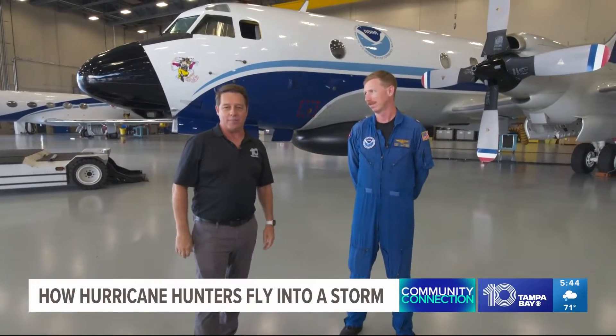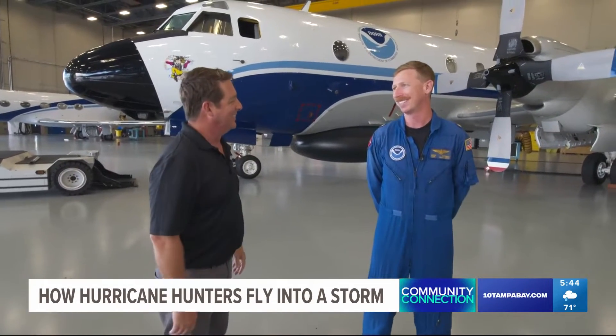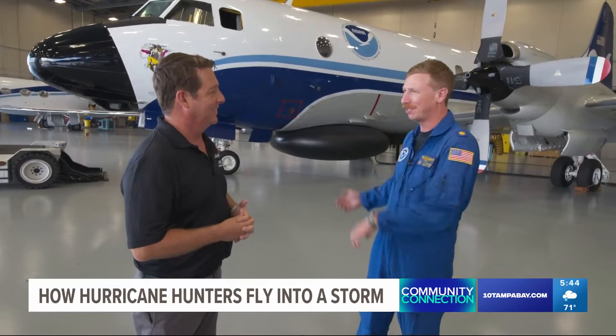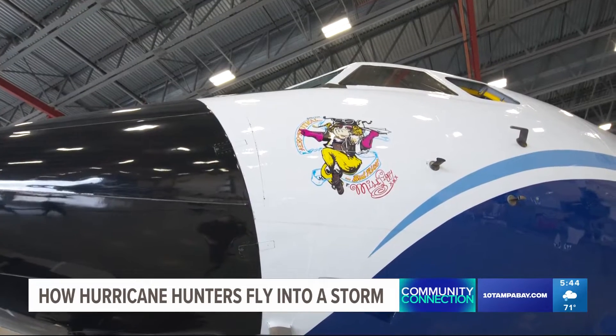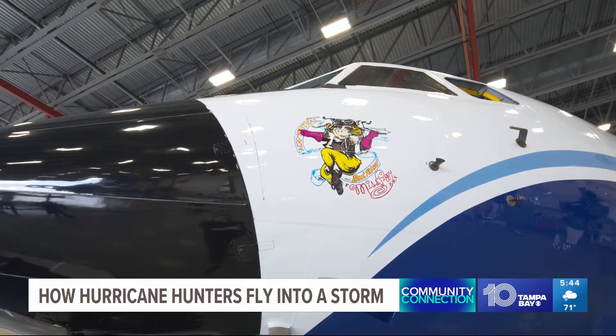We're here today with Lieutenant Commander Kevin DeRimus. This is Miss Piggy, one of two P3 Orions that we purposely fly into some of the worst weather in the country. This is a research platform and a reconnaissance platform for chasing storms, and that's what we do during the hurricane season.